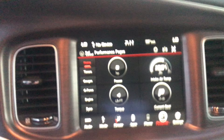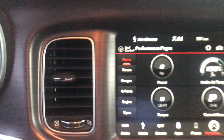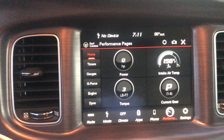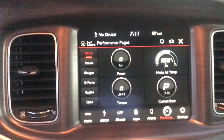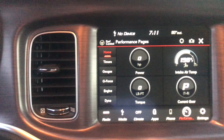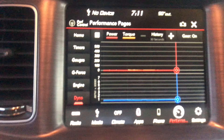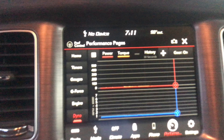2018 Dodge Charger RT Scat Pack — Torque Red.